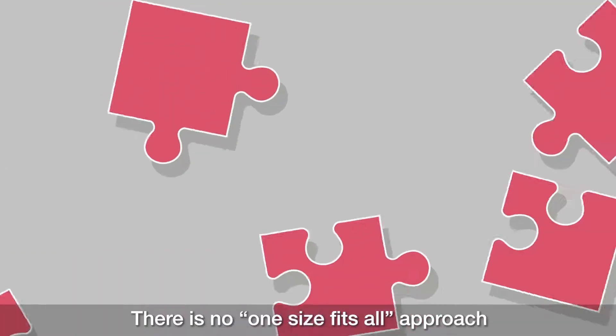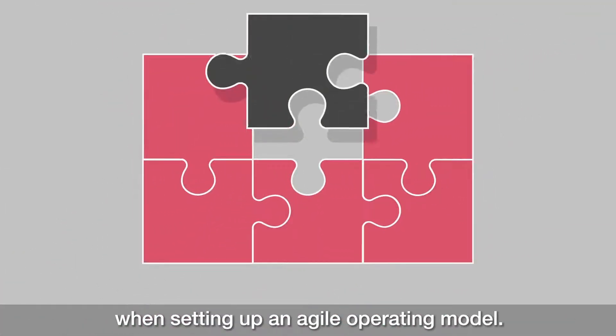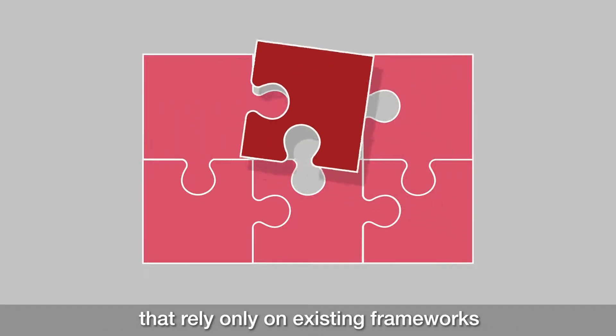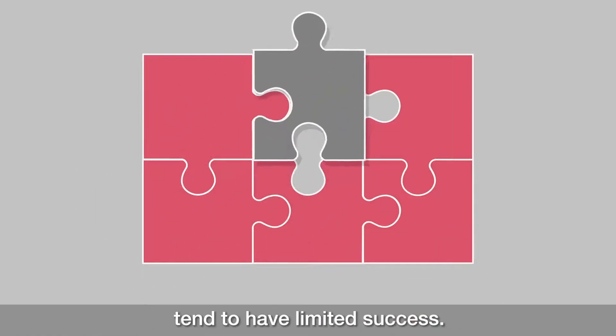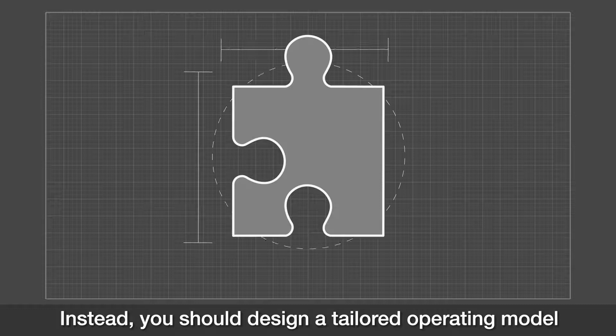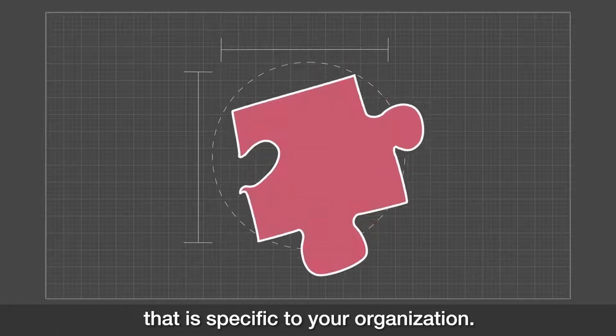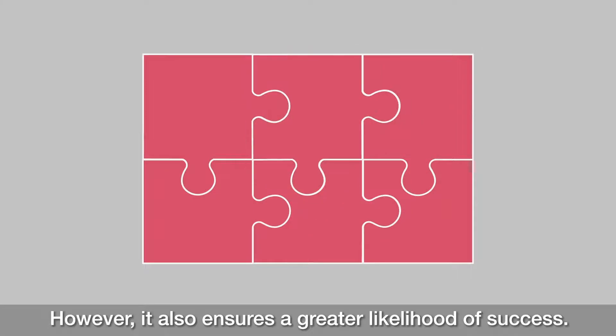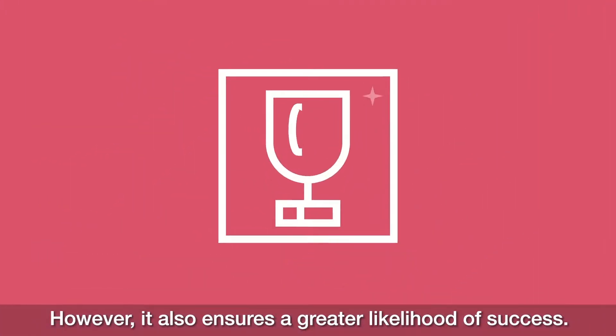There's no one-size-fits-all approach when setting up an agile operating model. Our research shows that agile transformations that rely only on existing frameworks tend to have limited success. Instead, you should design a tailored operating model that is specific to your organization. This takes effort, however it also ensures a greater likelihood of success.